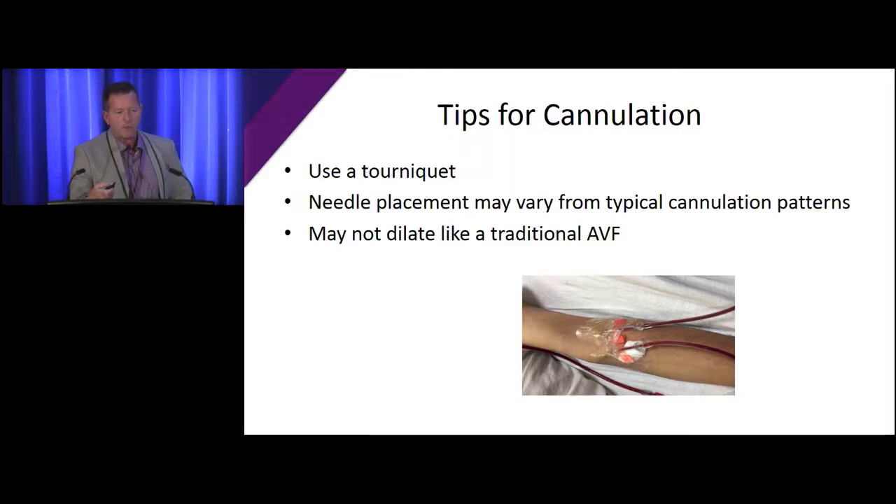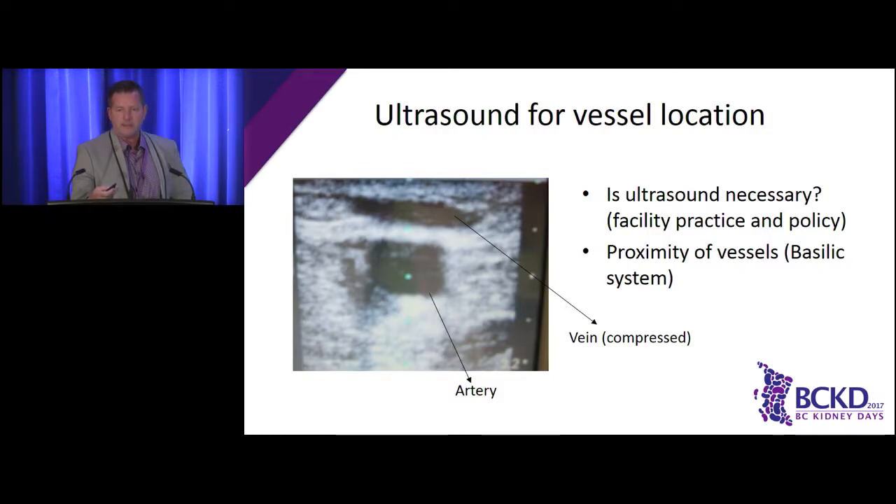Needle placement may vary — you can have one needle in the cephalic and one needle in the basilic antecubital fossa area. If you're on the machine and not getting a great arterial supply, reverse the needles — you can do that because you've got two different pathways. The fistula won't dilate up like a traditional surgical fistula. If you're trying to access the basilic system, it's a really good idea to use ultrasound first because the basilic vein and brachial artery are right underneath each other. You don't want to go into the basilic vein, puncture the brachial artery, and cause a pseudoaneurysm. Ultrasound helps you see where the two vessels lie relative to each other.